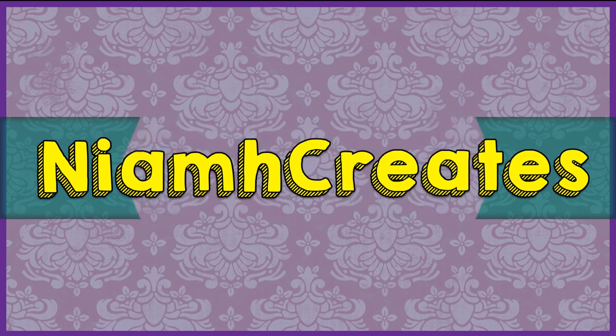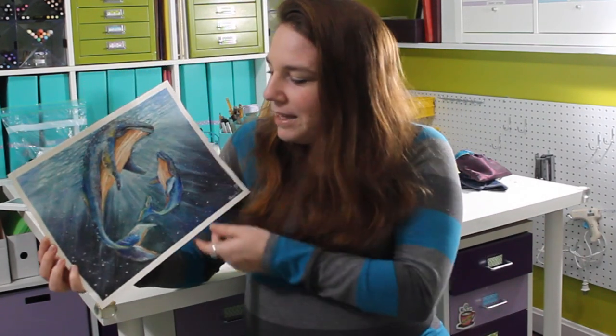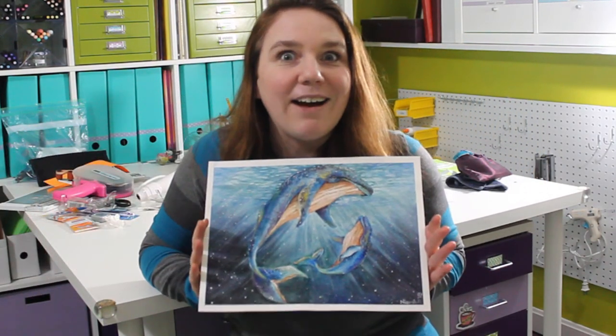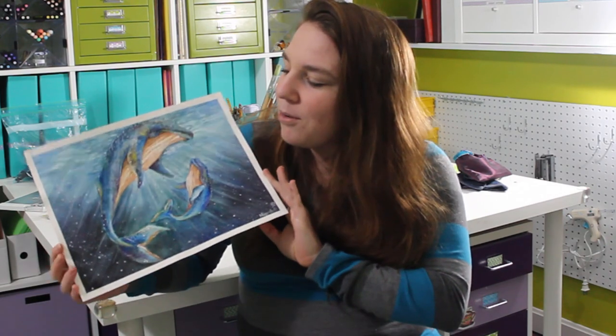Hey there creators. I speak whale. Nev here, and yeah, welcome to another My Favorite Animal series. This week I am doing humpback whales — I love humpback whales. I don't have this on the easel like I normally do because my easel broke, so I've got to hold this now. I did this with watercolors, so yeah, let's get started on the painting.